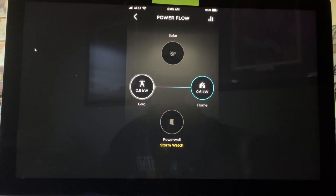Here's another example of storm watch mode. You can see on the screen that right now we're only using 0.6 kilowatts, taking that from the grid and going into our house. At the bottom of the screen you can see that the Powerwall is completely off — it's not going to receive any more power because it's in storm watch mode. And it is fairly dark outside, so we're not getting any power from the solar panels.